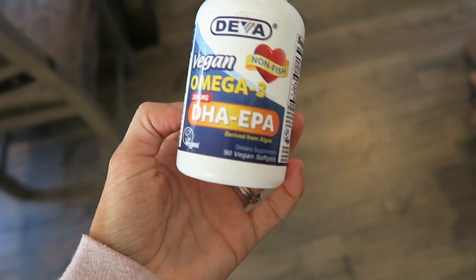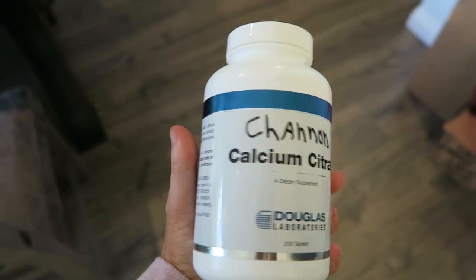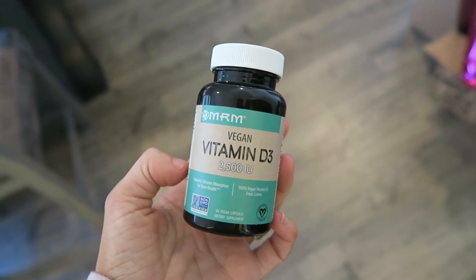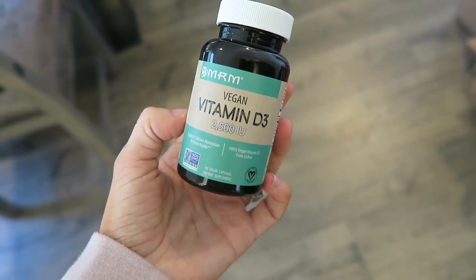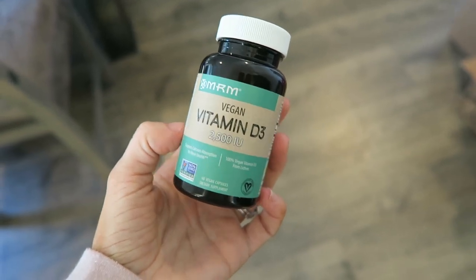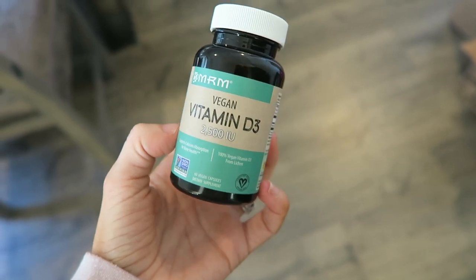The DHA I take is this Deva Vegan DHA — it's really good and I take two of these a day. The calcium I take is from Douglas Laboratories, which you can get on Amazon. For vitamin D, normally I take 5,000 IU but my doctor says I can take up to 4,000. My prenatal has 1,400 IU and this one has 2,500 IU, so it comes out to just under 4,000, which is what my doctor said I should be taking.